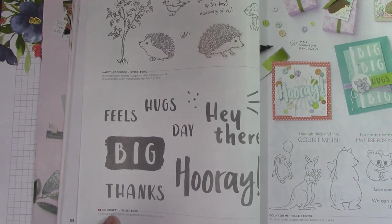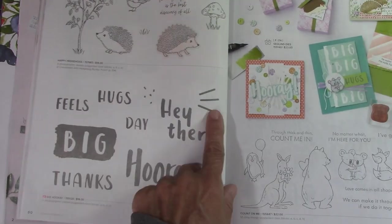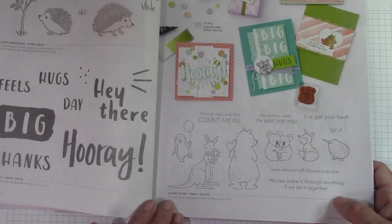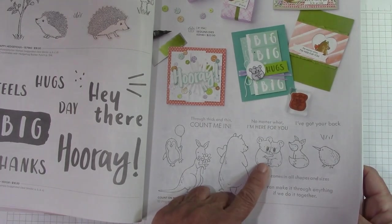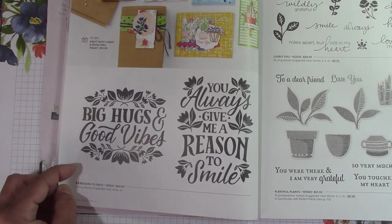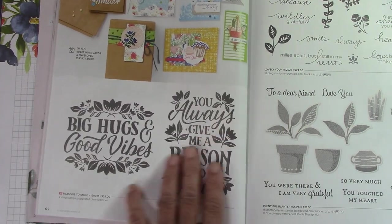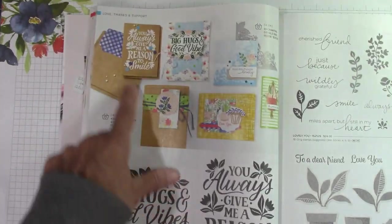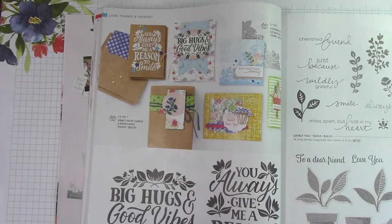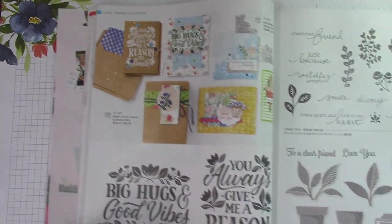Happy Hedgehogs was a carryover. Big Hooray — look how cool this is: thanks, big, feels, hugs. You can make nice little elements on your card with this. Count on Me — I love the little koalas hugging each other. Reason to Smile — I love the bigness of this stamp set. We also have craft note cards and envelopes, which are really cool. The envelopes have design on the inside — that's awesome.